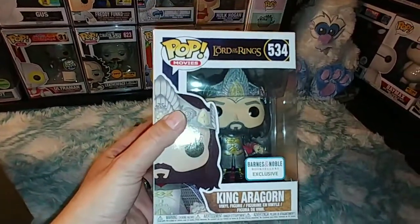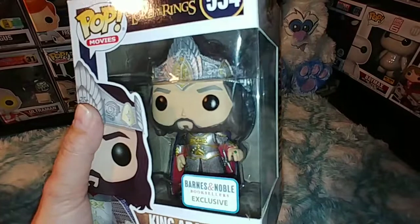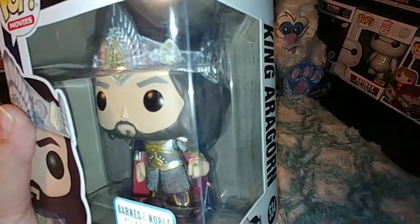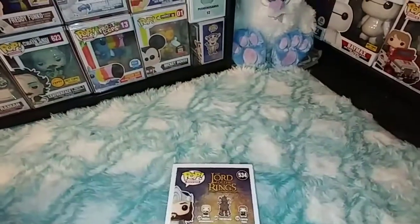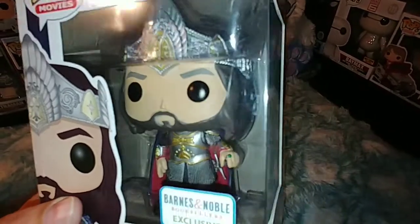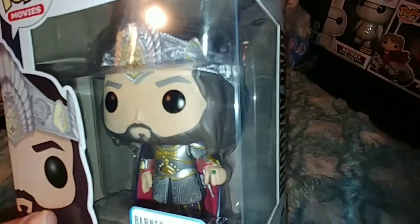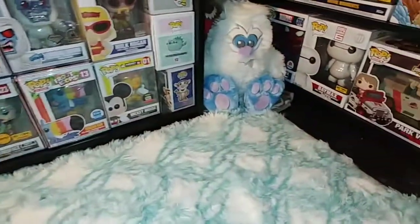The first one we have is... Lord of the Rings King Aragorn — the Barnes & Noble exclusive. That's a really cool pop. I don't really collect Lord of the Rings, and I was hoping to get things I actually collect. But regardless, he's still a very cool pop. I love his outfit and they did a fantastic job on the crown on his head. So we have King Aragorn as the first one.